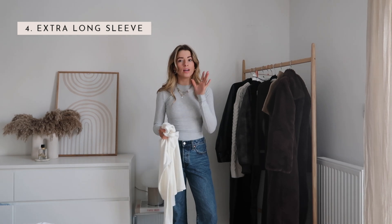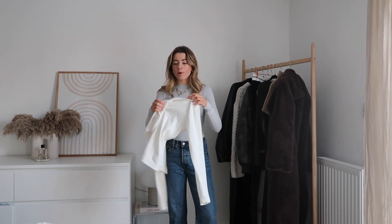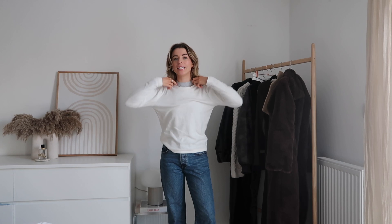Depending on how cold it is will determine whether you need an extra layer. For the purpose of this video I'm going to add another layer before the jumper. Obviously depending on what jumper or coat you have will affect whether you feel you need this. But since it's been really really cold recently, I'm adding the thicker Uniqlo long sleeve top over the others. If you're adding a third long sleeve layer, make sure this one is a bit looser so it feels comfortable and not too restricted.